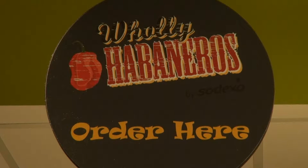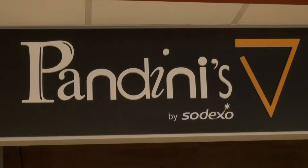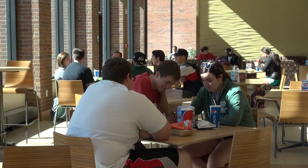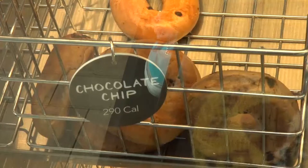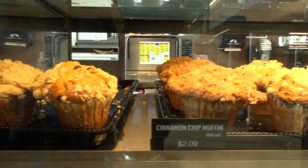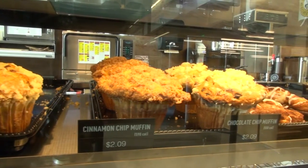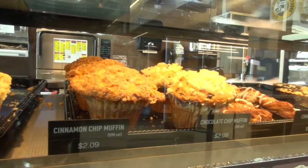Holy Habaneros, Pandini's, and Einstein's Bagels have been an instant hit with students around campus, especially those who come to the library often. They like the food, and they're doing just what the students in the focus group said they wanted — I see them go downstairs, get coffee and a bagel, and come right back up. It can be kind of a hassle to have to leave the library to get something to eat, so having it right there means all you have to do is go downstairs, grab something, and then go back up and continue your work.